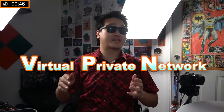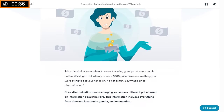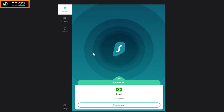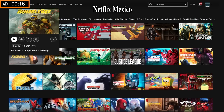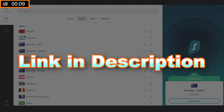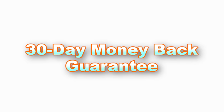Surfshark is a virtual private network that's available for pretty much everything, and it allows you to browse the web through a secure and private connection. You can even use it to get better deals online — very important considering Black Friday's coming up. You can also switch locations to watch region-locked content on Netflix. For example, Bumblebee: not available in the US, but available in Argentina, Brazil, Colombia, and Mexico. Check out the link in the description and use my promo code JOBBY to get 83% off and 3 extra months free. And if you're not feeling it, there's a 30-day money-back guarantee.